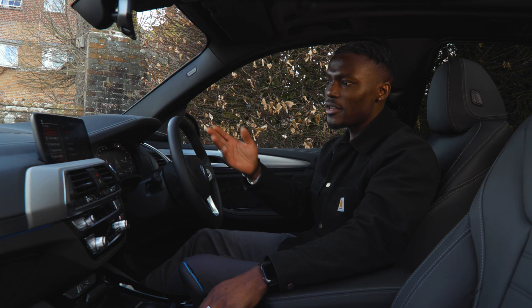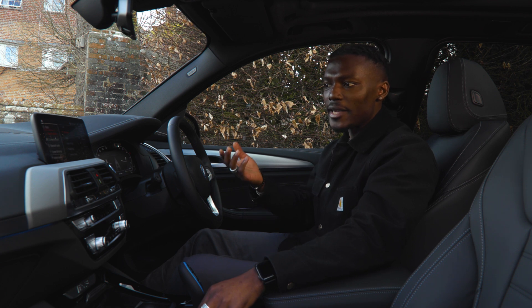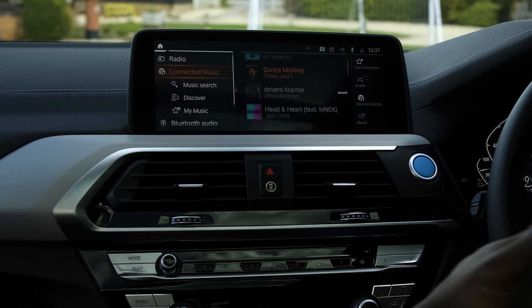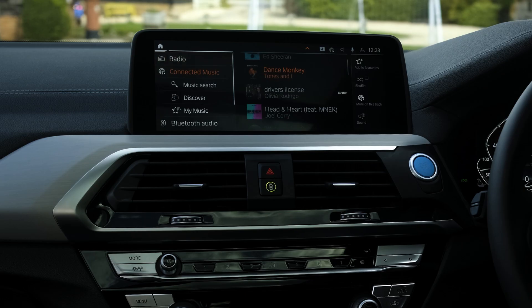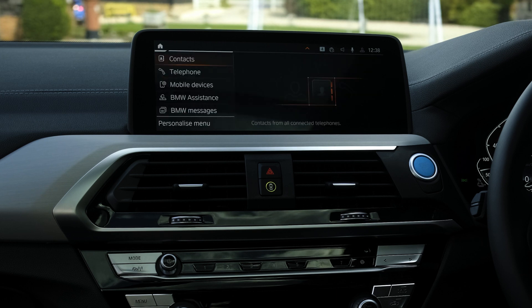In the media section you can play music, connect Bluetooth, or play DAB radio. What's also good is the connected music feature, which lets you play music online in the cloud via Napster — so you can play and search whatever music you like.